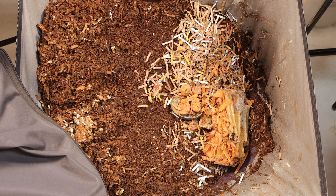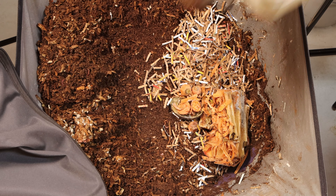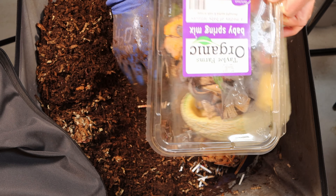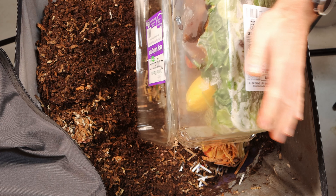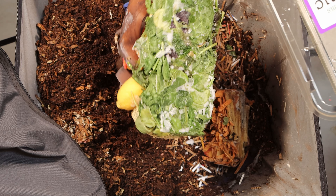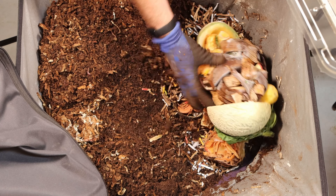The next container is the big one — I need two hands here. This one has a lot of stuff: banana peels, clementines, apple, cantaloupe, lemon, and some spinach in the bottom. This is just a massive mix of food.